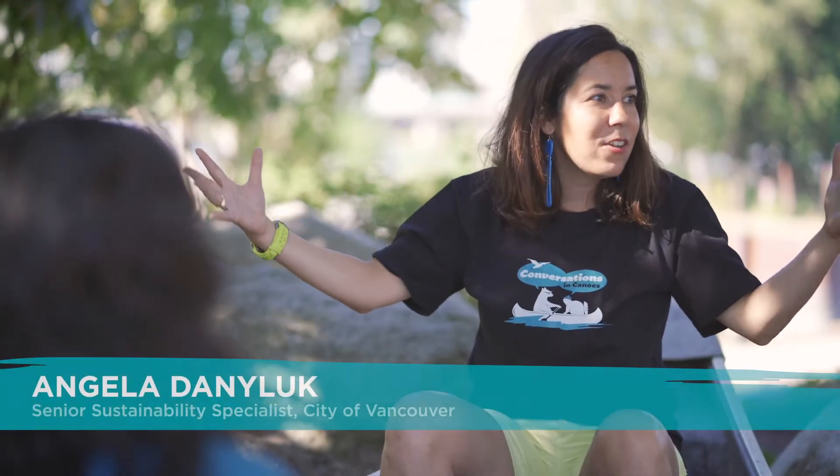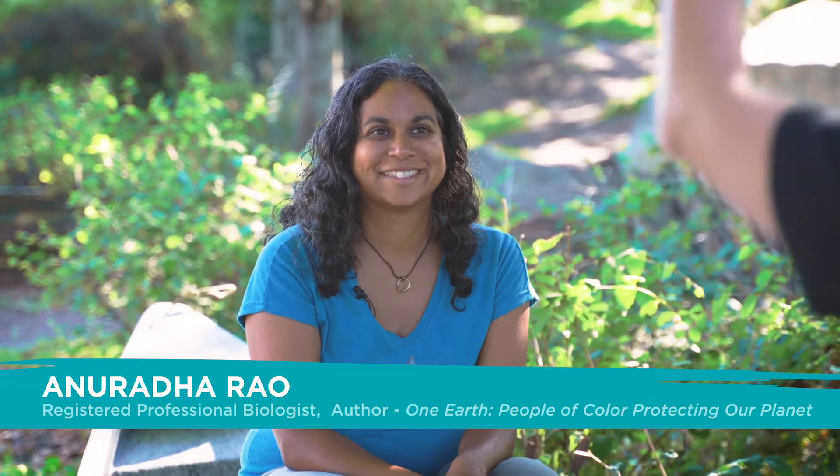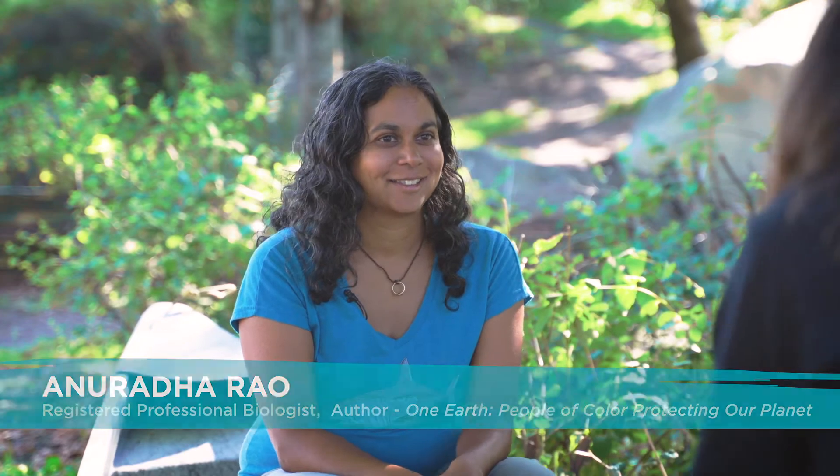So here we are in False Creek and looking around, you may think that it's just schools and homes and parks, but it's actually a hub for urban wildlife. We're here today with Anu, a marine biologist, to talk about what lives here in False Creek.